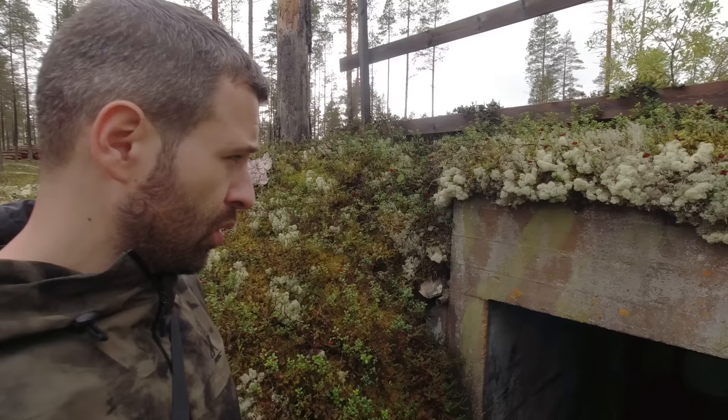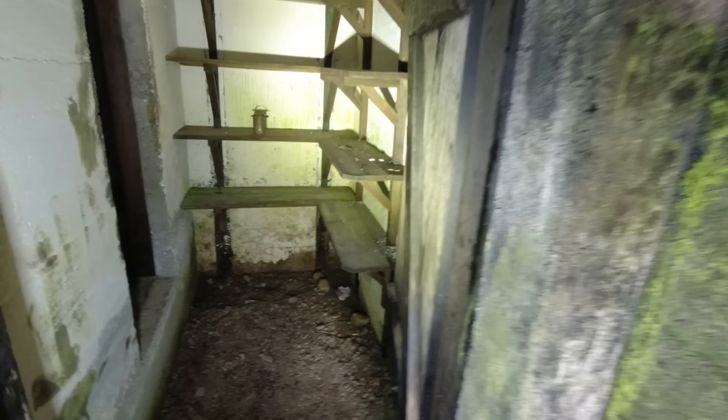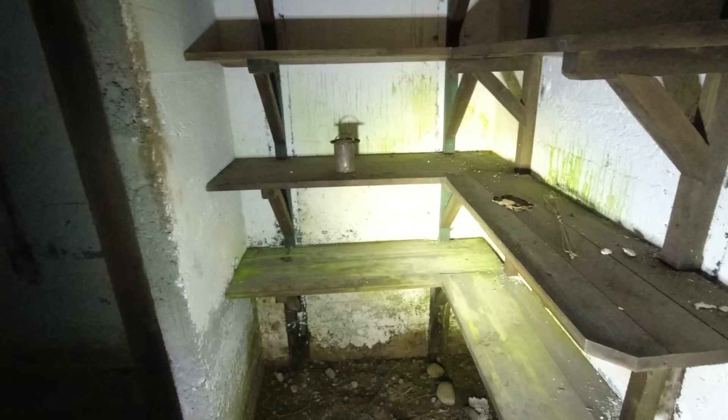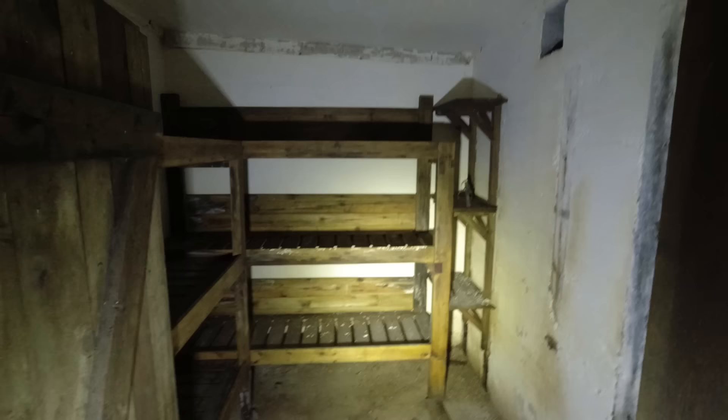Wir sind hier an der ersten Stellung, an dem ersten Bunker. Was hier nochmal wieder ganz interessant ist, ist das Camouflage hier an der Seite. Das sieht man nicht oft, weil es natürlich schon ausbleicht.